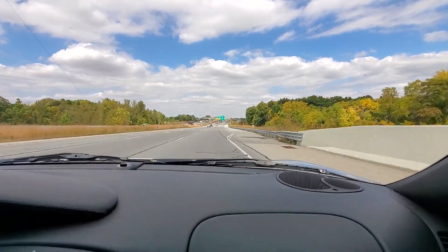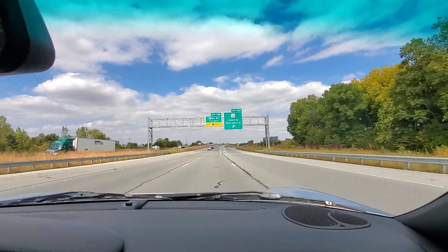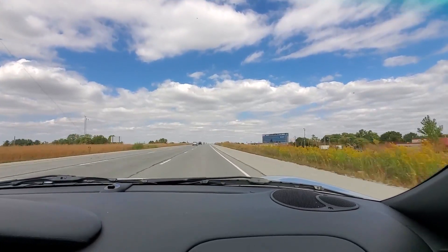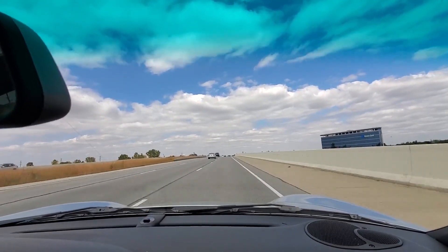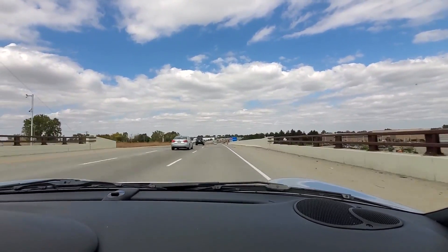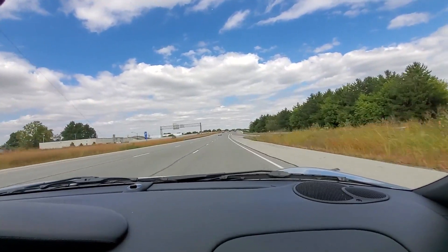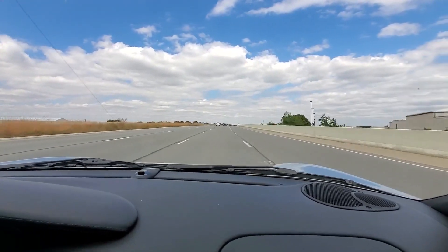We'll roll the windows down here so you can see the difference — windows down, then windows up. We're at about 4000 RPMs, fifth gear, still cruising at about 75-80 miles an hour. Talk, no problem.